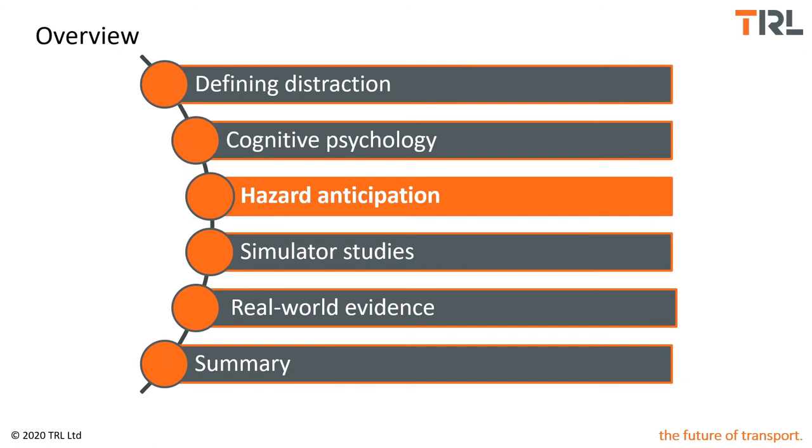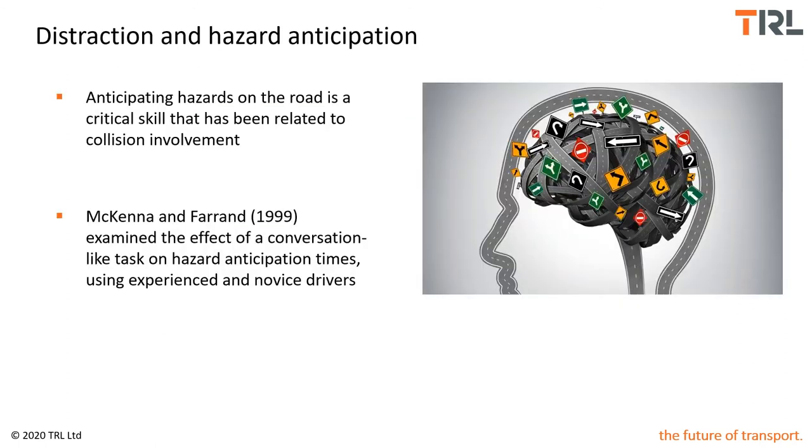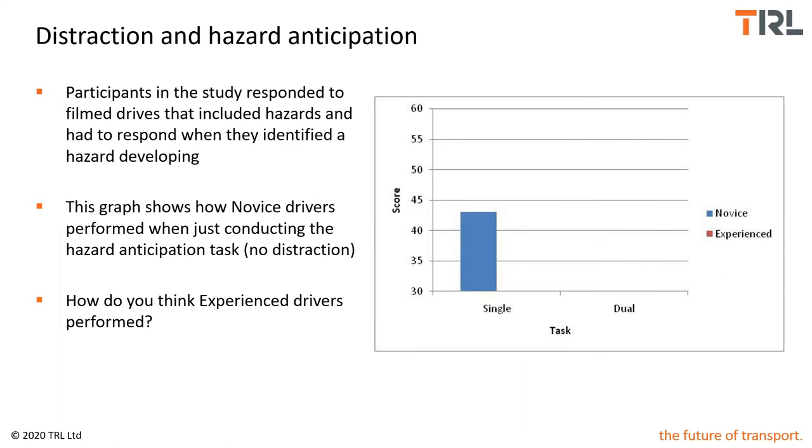Let's consider hazard anticipation as an example. Hazard anticipation is a skill shown to be critical to safe driving — essentially the skill that allows us to predict what might happen next and respond much earlier by slowing down or changing direction. Experienced drivers are much better at this than novice drivers. In a historical laboratory study by McKenna and Farrand, drivers responded to filmed hazard perception clips on a TV screen, and had to identify when a hazard was developing. There was a group of novice drivers and a group of experienced drivers, who first did the task alone, then while a researcher had a conversation with them.